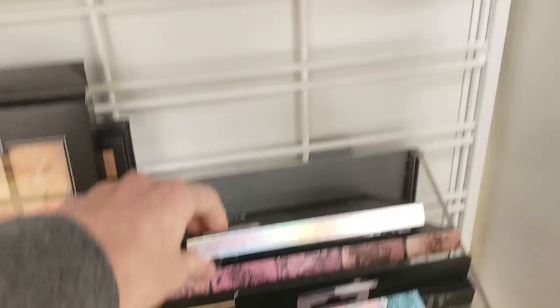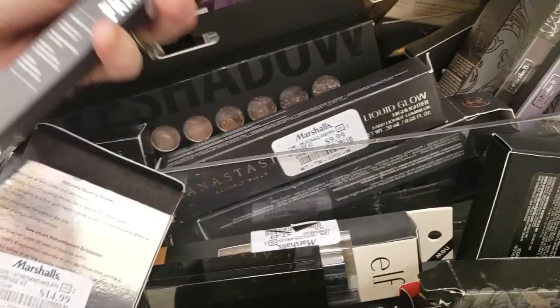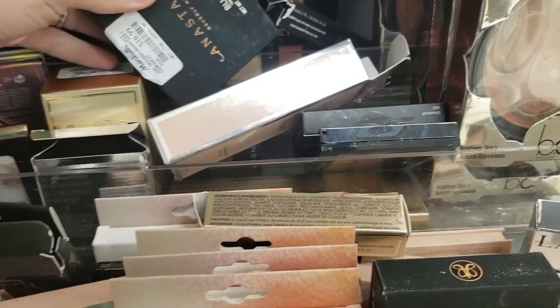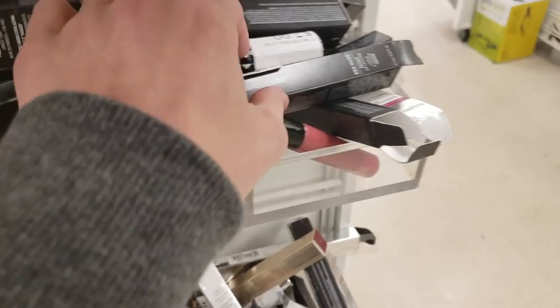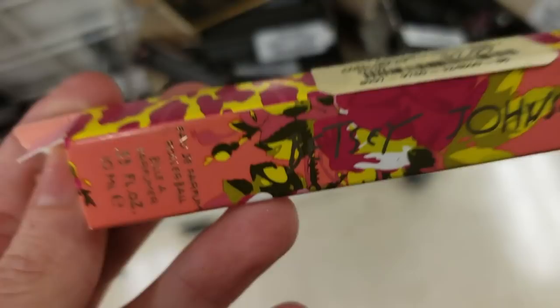Okay, so taking a quick look at Marshalls. We've got the Smashbox Instamat for $6.99 — it takes any lipstick or lip gloss and makes it matte, but I have some and hate it, it makes my lips feel so weird. There's Bare Minerals Freeman Define Brow Styler for $4.99. A Pure Correcting Primer Illuminate and Glow for $9.99. Bare Minerals Gen Nude Lip Color in Squad for $5.99. And a Betsy Johnson rollerball perfume for $7.99 — what's it doing over here?